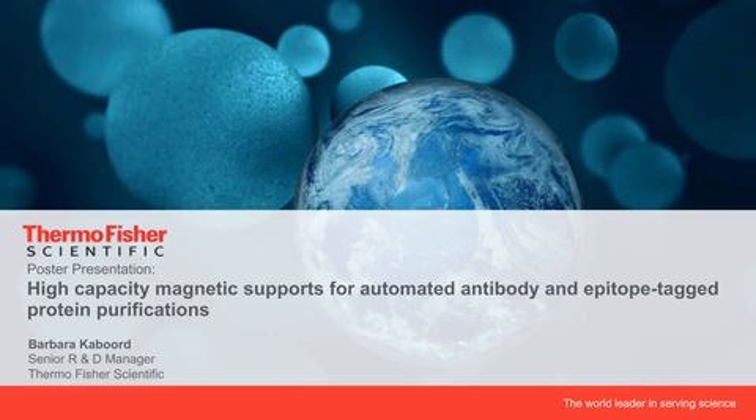This webinar has been approved for continuing educational credits. Please click on the CE button at the bottom left corner and follow the process to receive your credits. Please join me in welcoming Dr. Kabord.